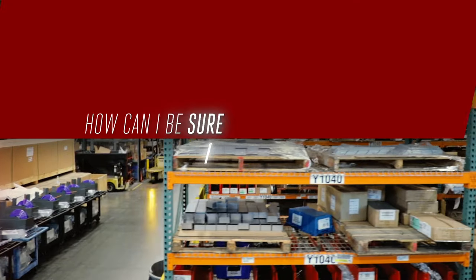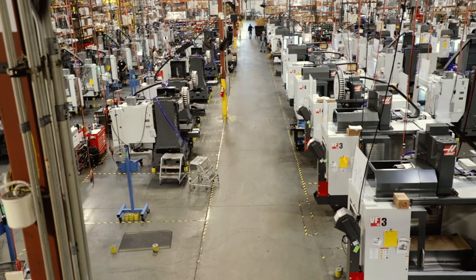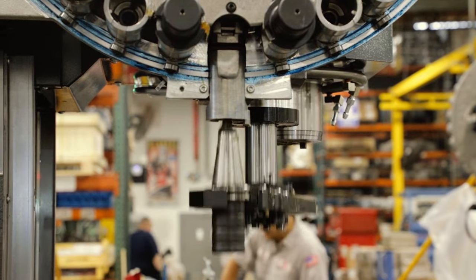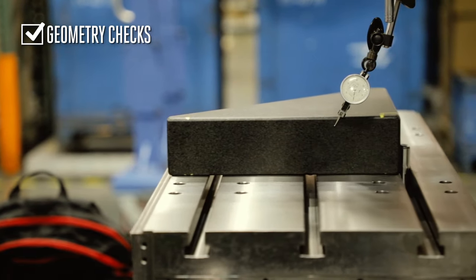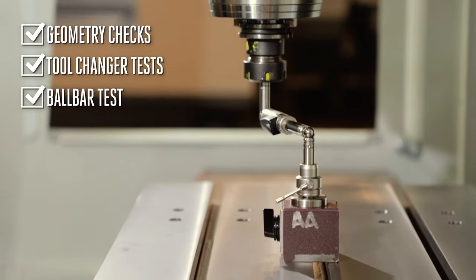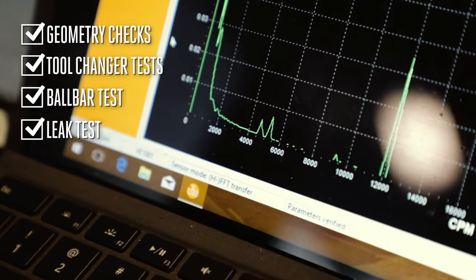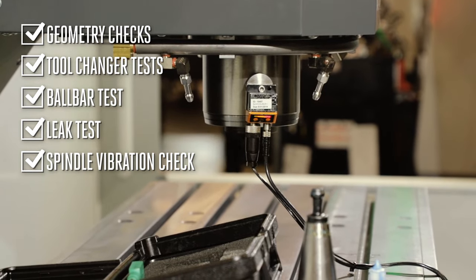How can I be sure of the quality of my machine? In addition to all the quality checks made during the build procedure, each machine has to pass a series of rigorous final inspections before it's signed off as complete. We put it through its paces just like you will when it's sitting on your shop floor — geometry checks, a tool changer test, a ball bar test to accurately check simultaneous axis motion, a leak test, a vibration check to ensure the spindle is running perfectly, and of course a final cut test to cap things off.